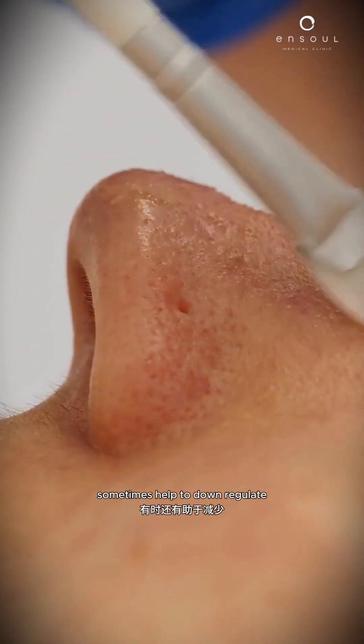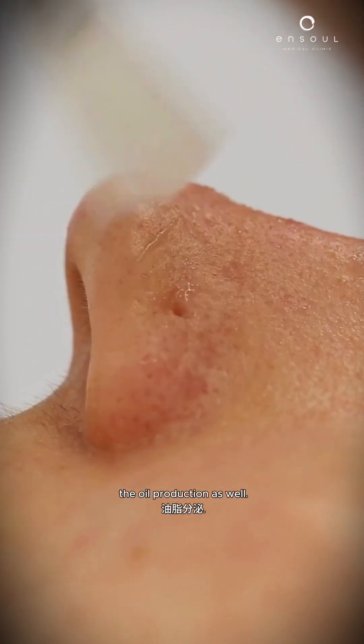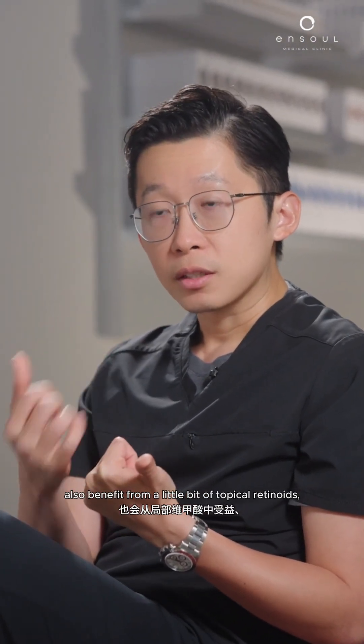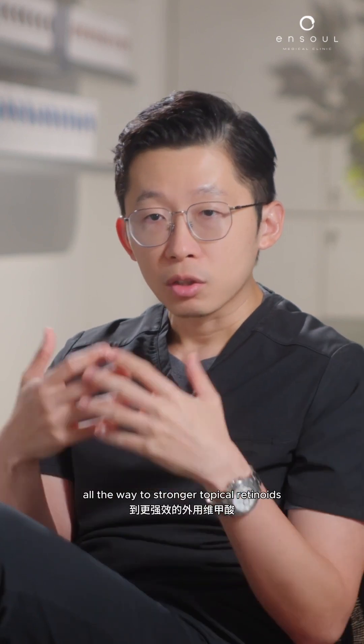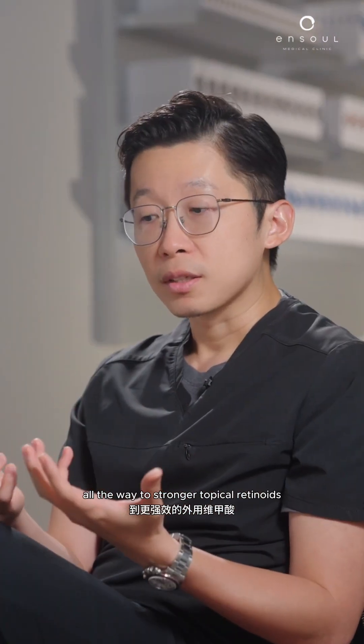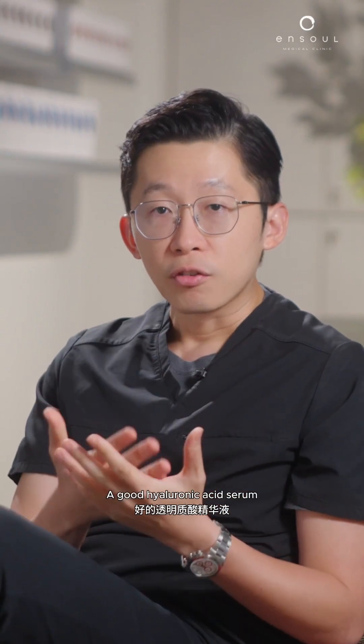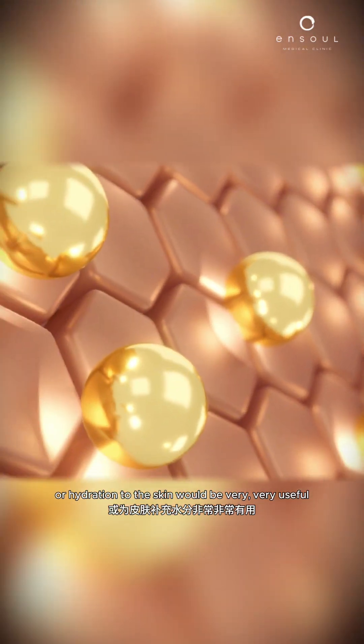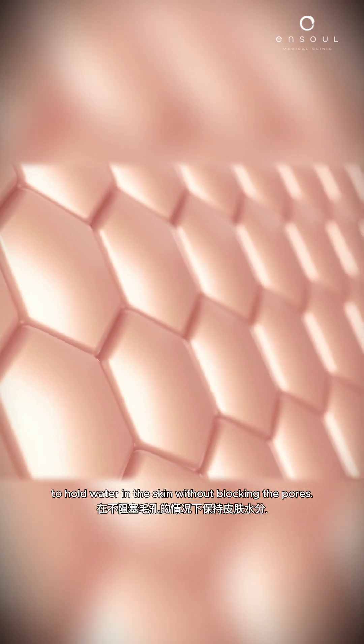In general, looking at this patient's skin, I would recommend treatments such as gentle chemical peels. This will help to exfoliate the skin and sometimes helps to down regulate oil production as well. This patient would probably also benefit from topical retinoids, ranging from very mild retinoids all the way to stronger ones such as tretinoin. A good hyaluronic acid serum or hydration to the skin would be very useful to hold water in the skin without blocking the pores.